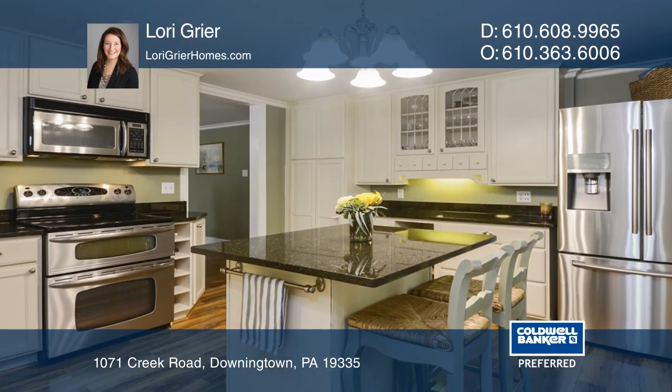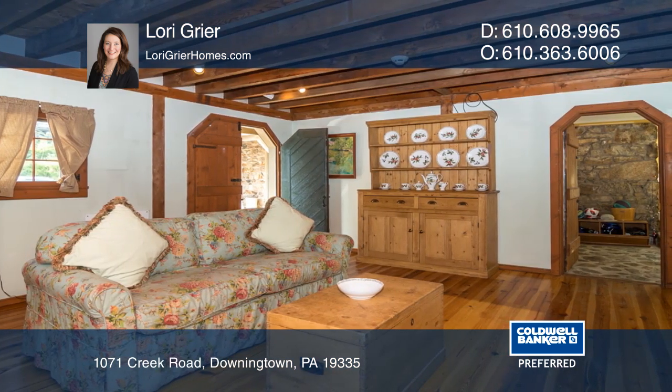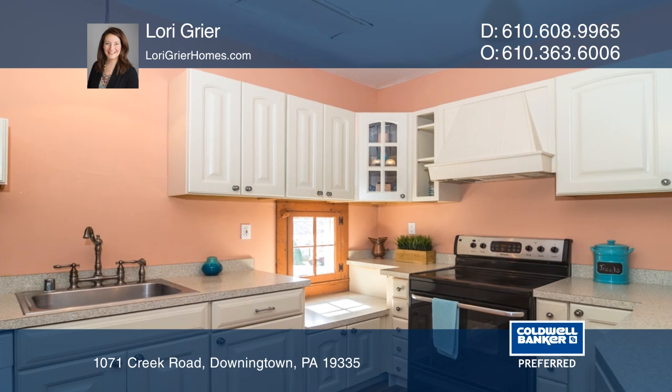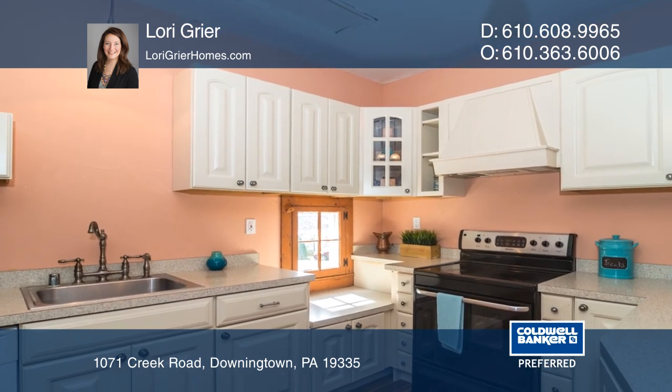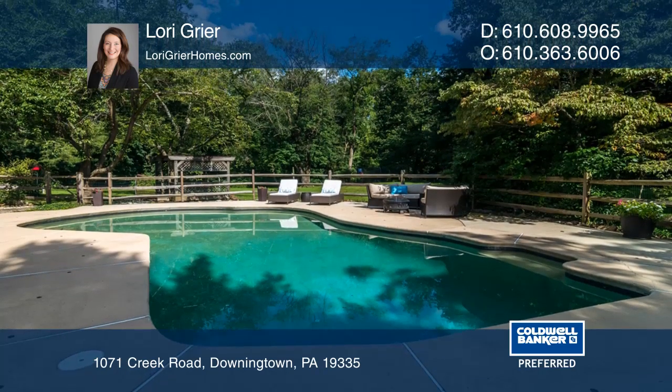The home features original hardwood flooring, exposed stone, wood beams, deep window sills, an updated kitchen, updated baths, an in-law suite, and an in-ground pool. This treasure sits on 1.3 panoramic acres along the Brandywine Creek.